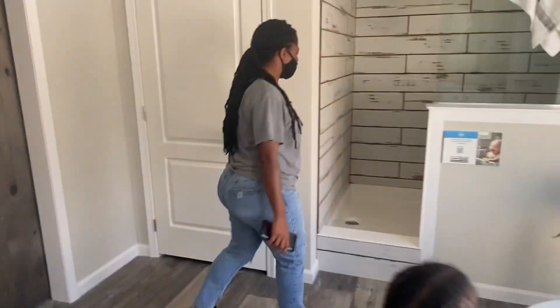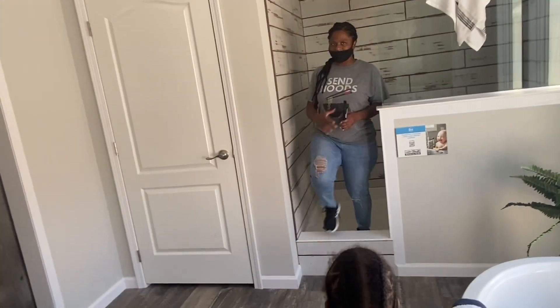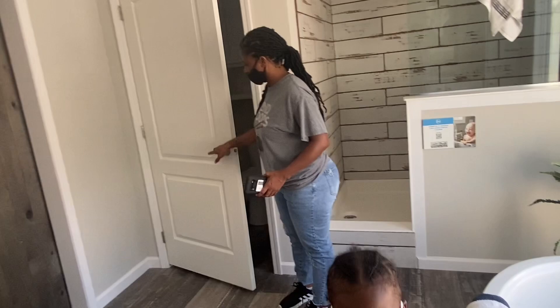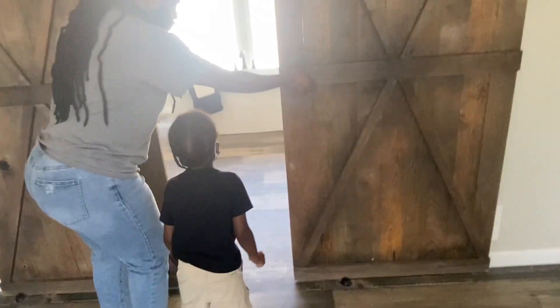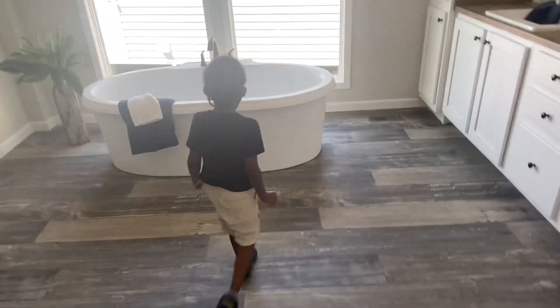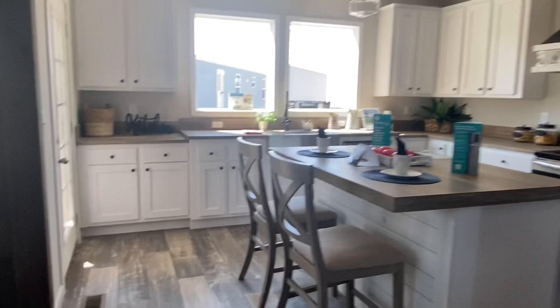Y'all could give me some privacy. That's the toilet, y'all. Open it up — oh, you can sit in the shower. Yes, give me some privacy. I want a house with a tub that sticks out like this. They go soaking in the tub, y'all. But y'all, the kitchen is beautiful.